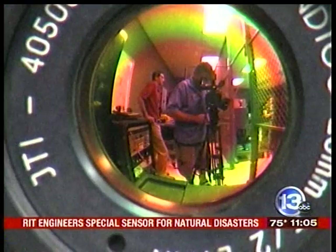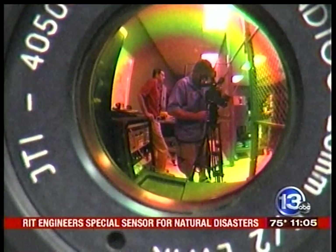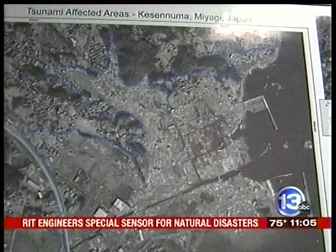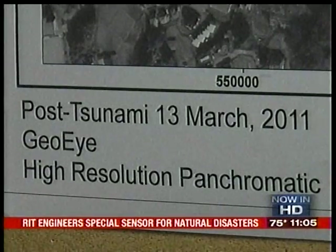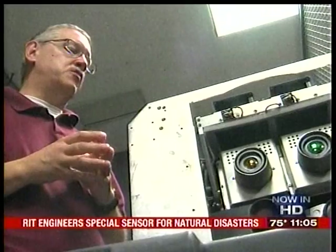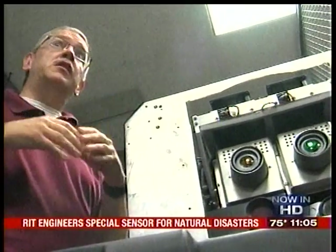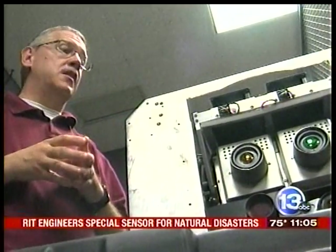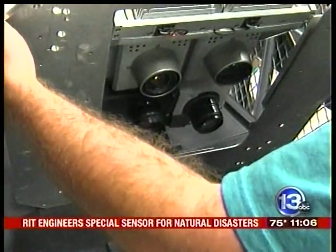Where the system eclipses others is in its ability to process images quickly — and actually process on the fly in certain situations, so they can have the imagery available when they land the airplane. That's exactly what they did in Haiti after the earthquake. They also developed maps for the Japanese government post-tsunami, very quickly turning around maps that could be taken out into the field by disaster managers in Japan.